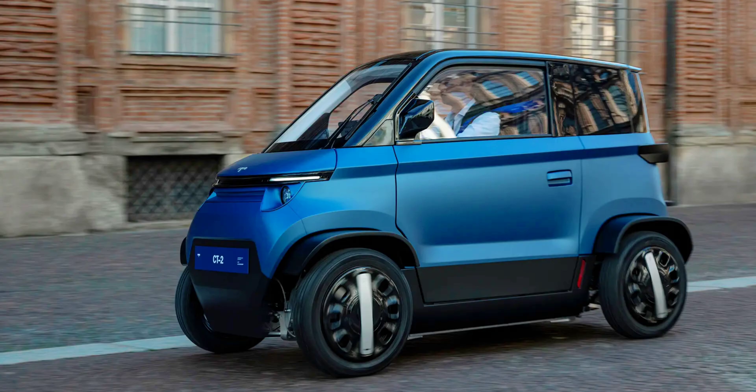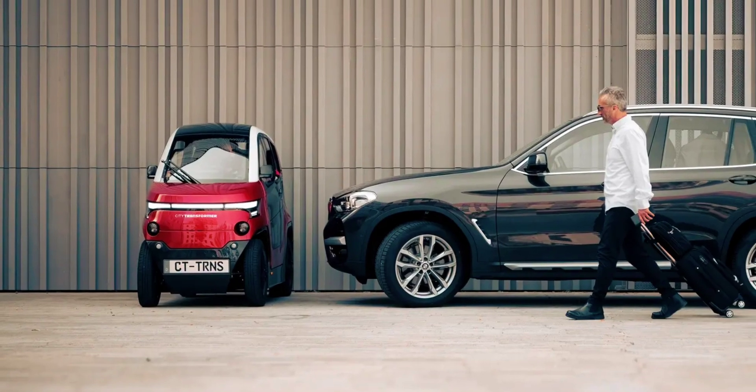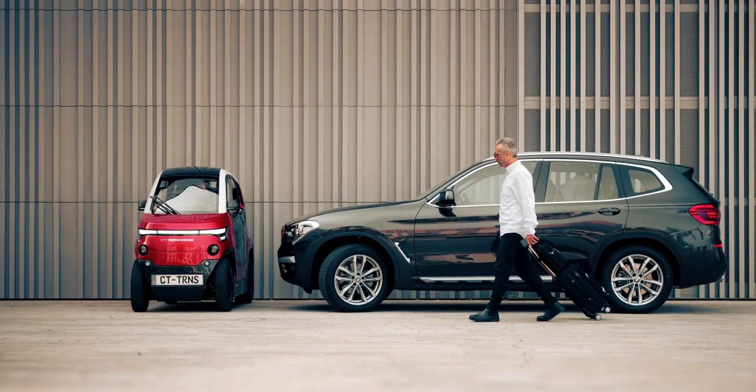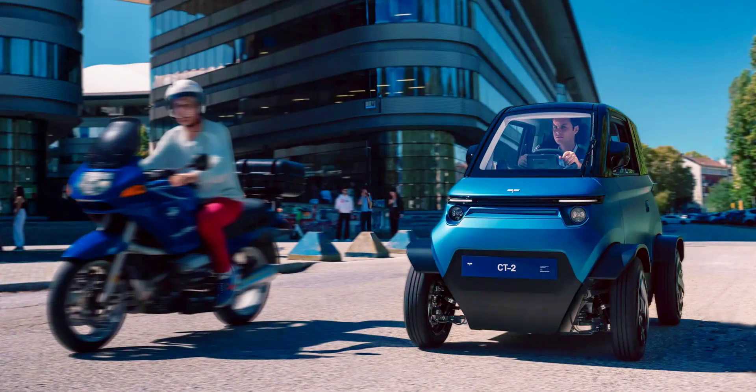The emphasis is on how the CT2 will reinvent the driving experience in the city, making a positive and significant impact on the quality of city life. Much like its now-demoted prototype sibling, the CT2 will be lighter and smaller than standard cars, thus having a reduced carbon footprint during production and throughout its entire life cycle. The small size will also be its biggest advantage in daily traffic.